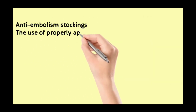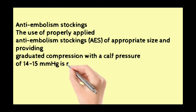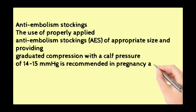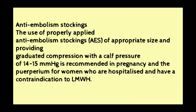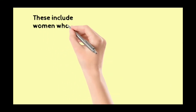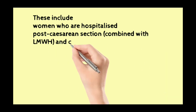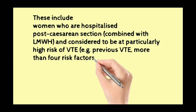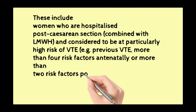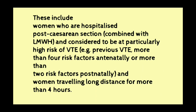Anti-embolism stockings: the use of prophylactic, properly applied anti-embolism stockings of appropriate size providing graduated compression with a calf pressure of 14 to 15 mmHg is recommended in pregnancy and the puerperium for women who are hospitalised and have a contraindication to low molecular weight heparin. These include women hospitalised post-caesarean section, combined with low molecular weight heparin for those considered at particularly high risk of VTE (previous VTE, more than four risk factors antenatally or more than two risk factors postnatally), and women travelling long distances for more than four hours.